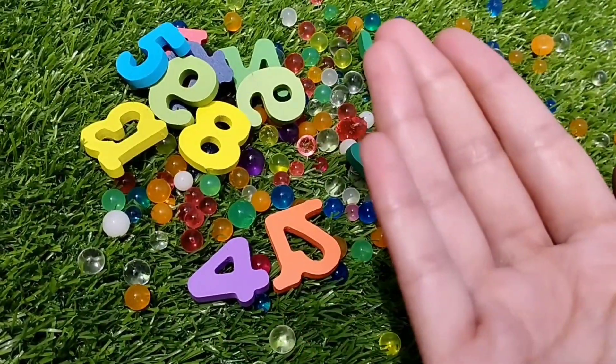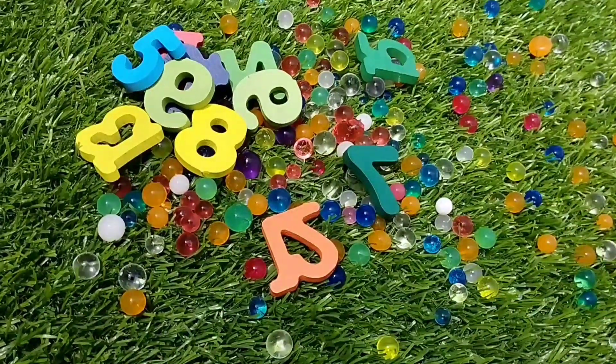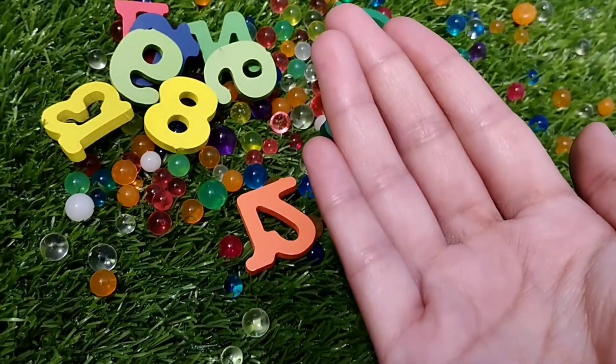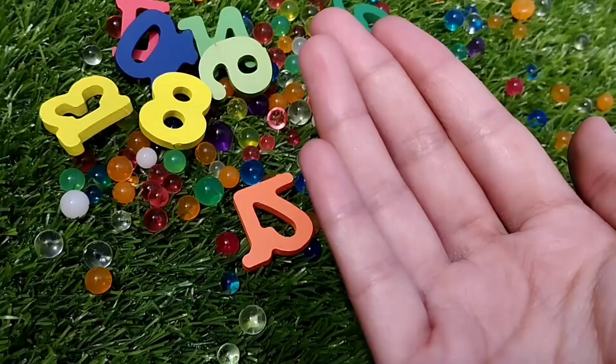The next number is number 4. This is number 4. Number 5. This is number 5. Number 6. Where are you, number 6? This is number 6.